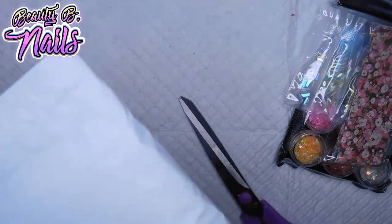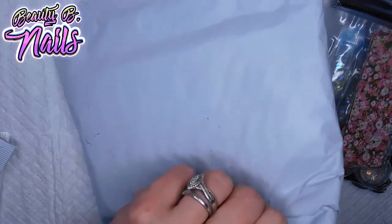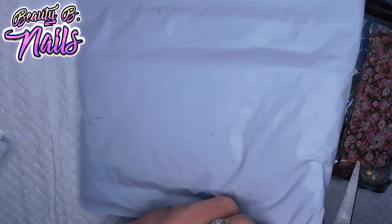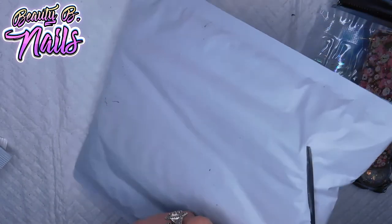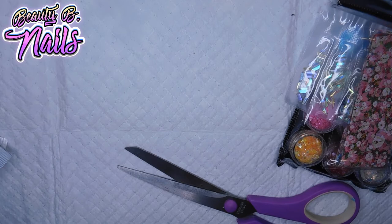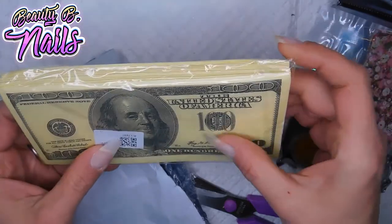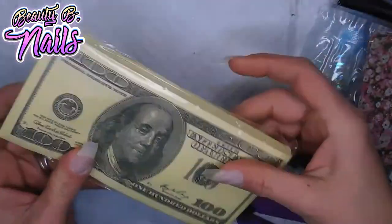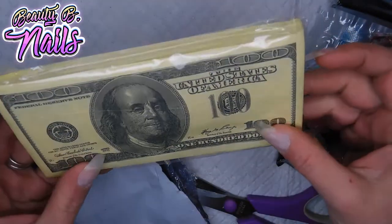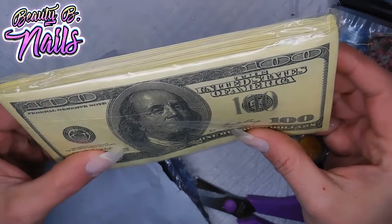And then I got this one in the mail too. I got these — I was thinking they were white, but they're not, because I wanted to do some money nails. But those are super, super long — I don't know if I can use those or not.